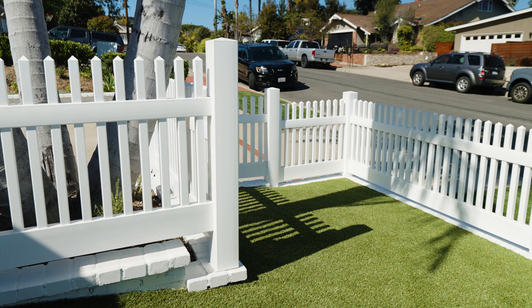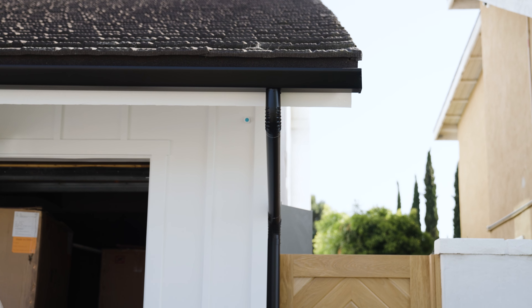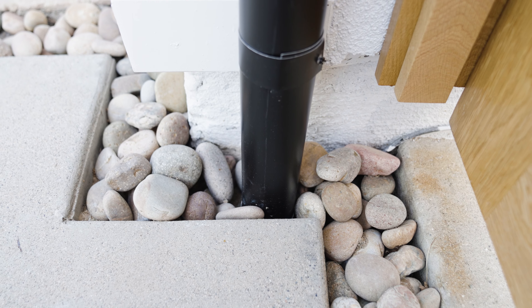Another thing a lot of people don't think about is roof drains. Being in Southern California, we do get rain and you want to keep that water away from the house. A lot of times you want to get those drains in-ground and out to the street.